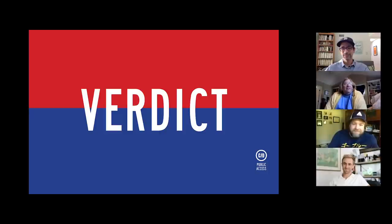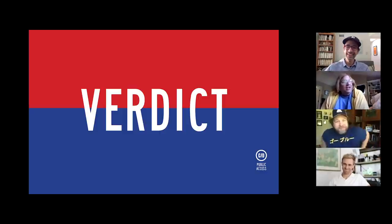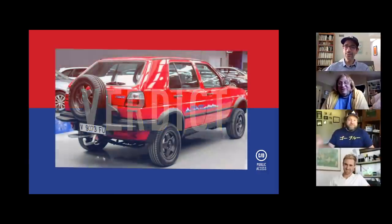Now that the S8 is disqualified as a 'cheater car,' Tony says he really likes the Golf Country. He defends quirky cars, comparing it favorably to the AMC Eagle — though he notes it feels less AMC Eagle and more like a lifted Monte Carlo with a four-wheel-drive system bolted on.